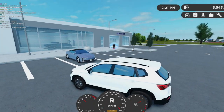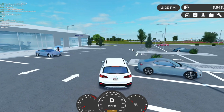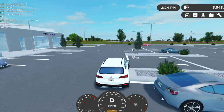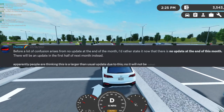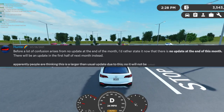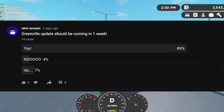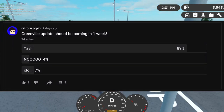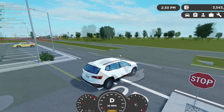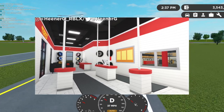Welcome back to a brand new video. Today we're going over Future Greenville updates. The update should be coming in about a week or so — they stated it's coming mid-August, and it's almost mid-August right now. I made a post about it and a bunch of you are excited, so without further ado, let's get right into this video.